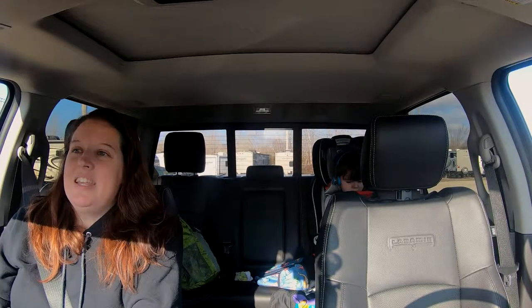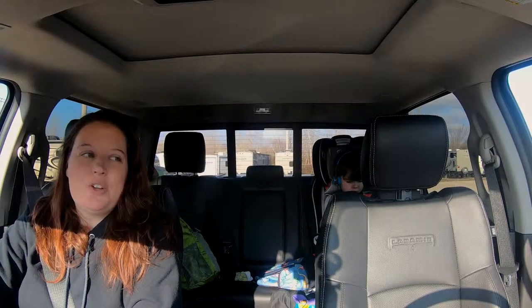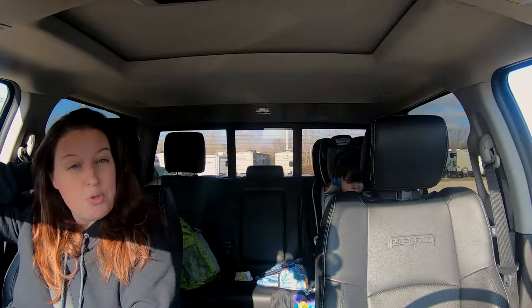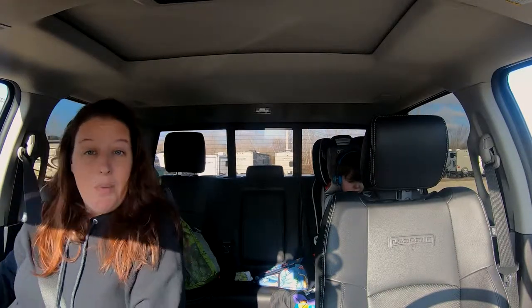So we got to the RV place, the storage place, and our trailer is not in the pickup lot. We pulled in and there's an Airstream blocking it so we can't even get hitched up to it. Usually what happens is we call and tell them we want to pick up our trailer on a certain date. They use their tractor to move it to the pickup lot, then we just back in and hitch up and go. That's also where we drop it off when we want to put it back in storage. I'm not sure where the miscommunication came in or if they're short-staffed. So now we just wait.